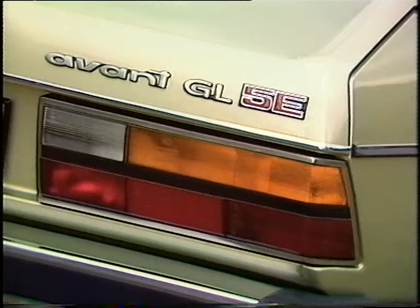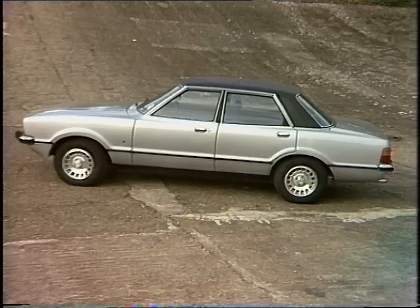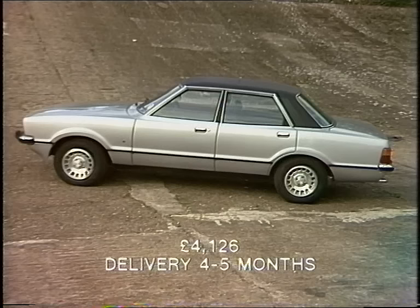Expected here in the middle of next month is the Audi Avant. It's the back where it differs from the usual five-cylinder Audi 100 — they've grafted on the hatchback from the Volkswagen Passat. And the price: under £5,000.